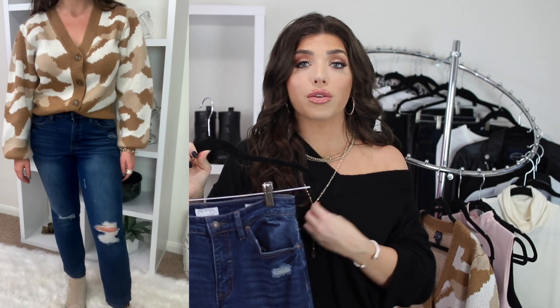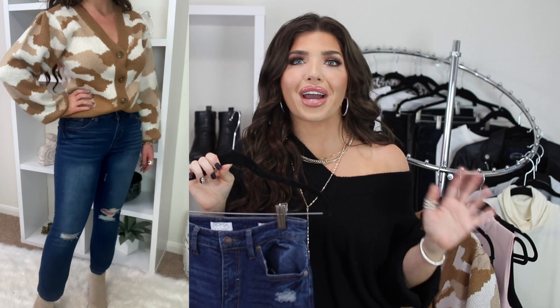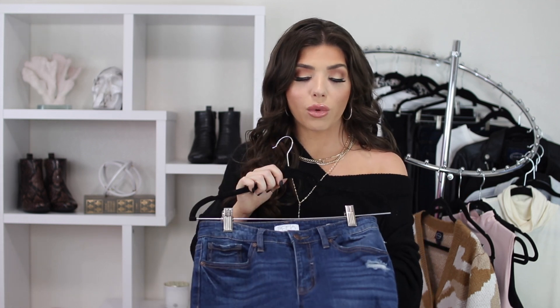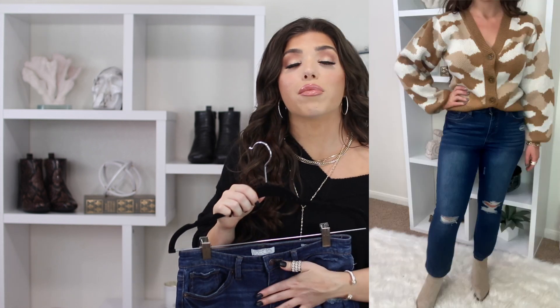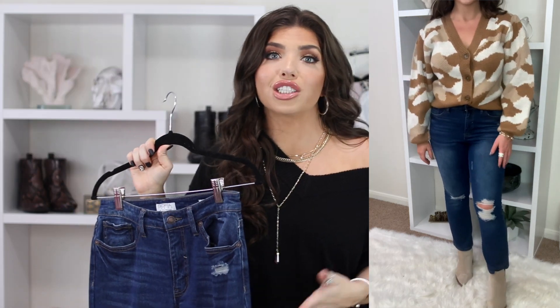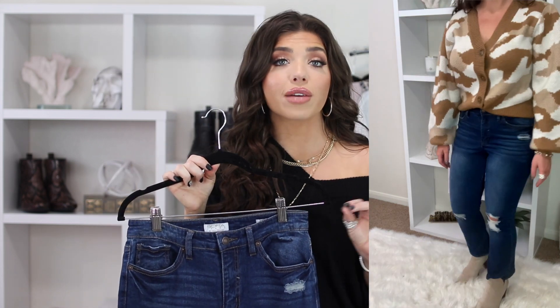The next way I styled the cardigan is on its own like a blouse, buttoned up, paired with my Sofia jeans. Y'all know I'm obsessed with Sofia Vergara jeans — I actually did an entire video where I try on over 10 styles, linked below. I wanted a darker pair of the Myra cropped flare, so I went with this deconstructed pair. I'm really into crop styles for fall because you can show off your boots. I'm a size six in her jeans and I highly recommend going off your measurements and her sizing chart — it is very accurate.